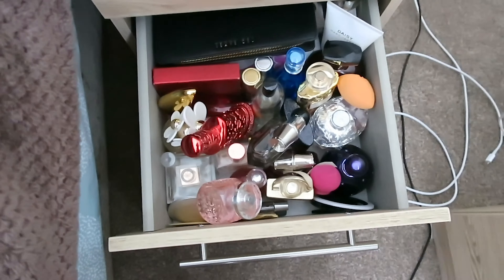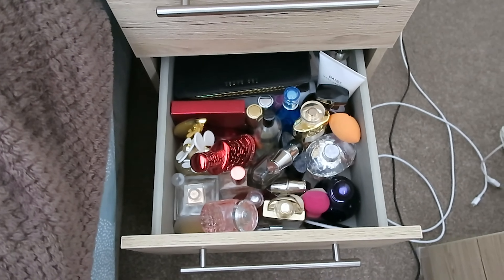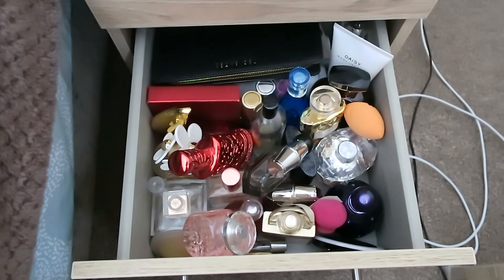Hi guys, assalamu alaikum and welcome back. I hope you are enjoying a video every single day. Today I have my perfume collection — I thought it'd be a nice, quick and easy video to share with you guys. I do have a lot of perfumes, although having them laid out, I would have thought I'd have a little bit more. So yeah, I'm going to get straight into it and start off with some of my favorite perfumes.